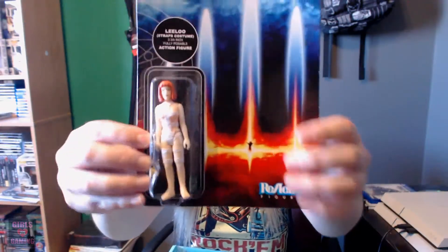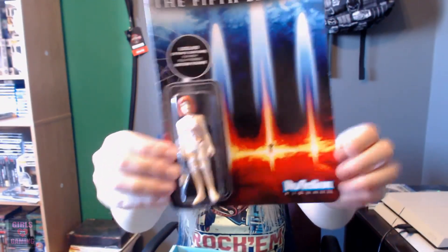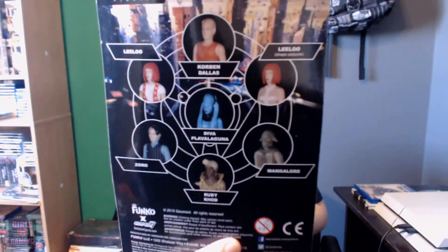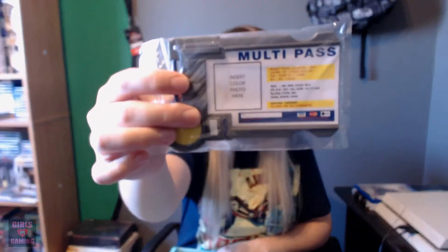Looks like we got some Fifth Element stuff. If you haven't seen the Fifth Element, I don't know what you're doing with your life — go watch it right now. But this is Leeloo. That's pretty cool. Here's all the other ones you could have gotten. Looks like we have a multi-pass.